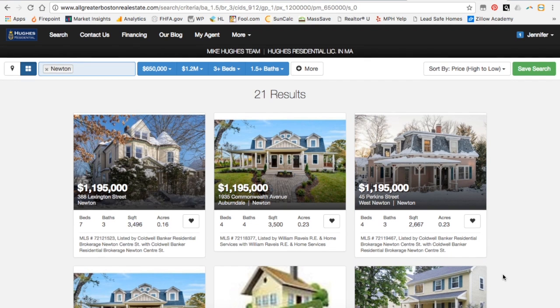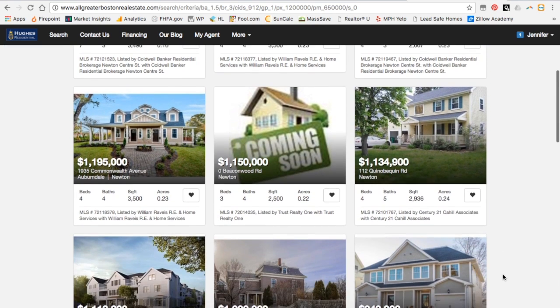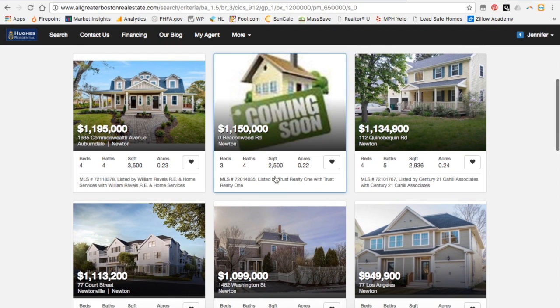Now as we're looking through, we can easily see that some of these houses might be a good fit. So I'm going to favorite them — simply click on the heart and it will be saved as a favorite for you.